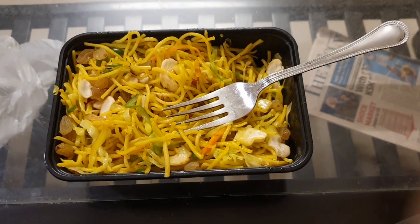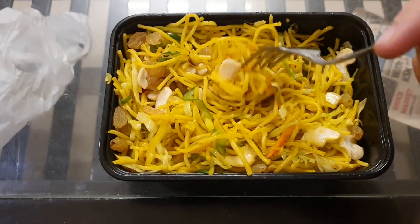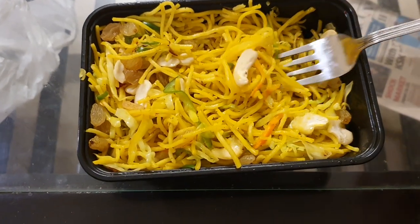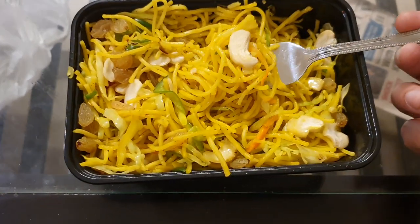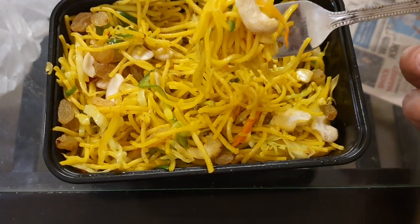Hey guys, since my food videos get so many views I thought why not make another one and cash in on those 30-40 views that I get. So this is my dinner today, it's called Singapore noodles here in India.